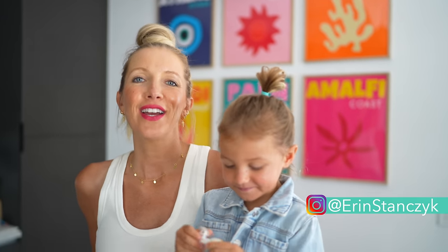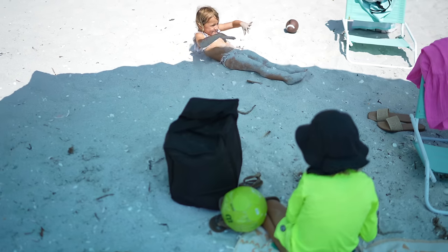Hi guys, Erin and Liv here and welcome back to Eat Move Rest. So it is summertime and that means bites, scrapes, and burns are upon us. We're going to touch on a couple of main areas, especially as parents of small children, that are of utmost concern to us in the summertime.